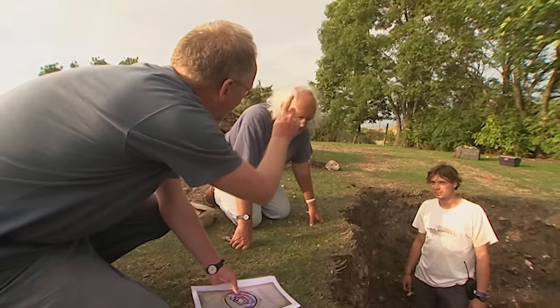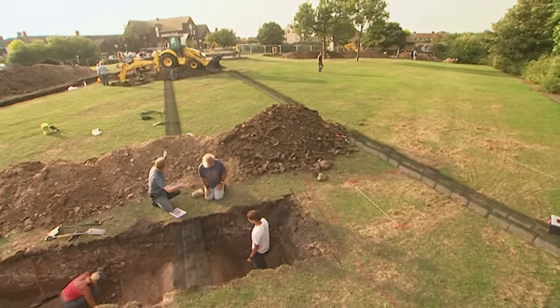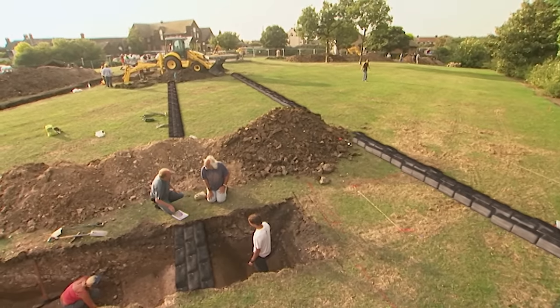There should be a second wall about five metres further on. If they can confirm that, they've got the line leading right into the centre of the castle.